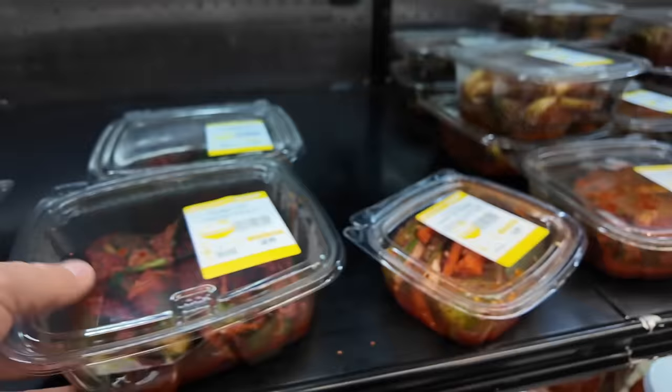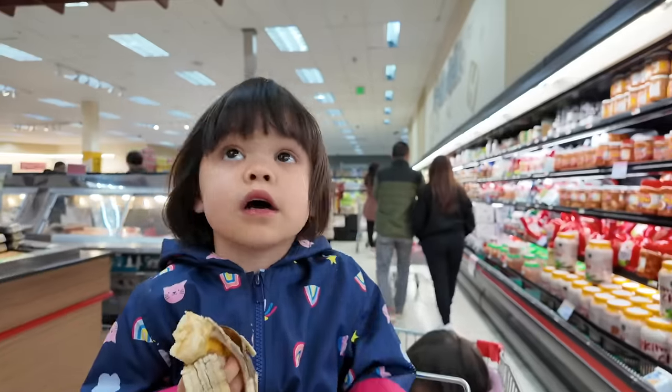This is what I was looking for earlier — this is my favorite right here. Cucumber kimchi. Thank you for being calm.